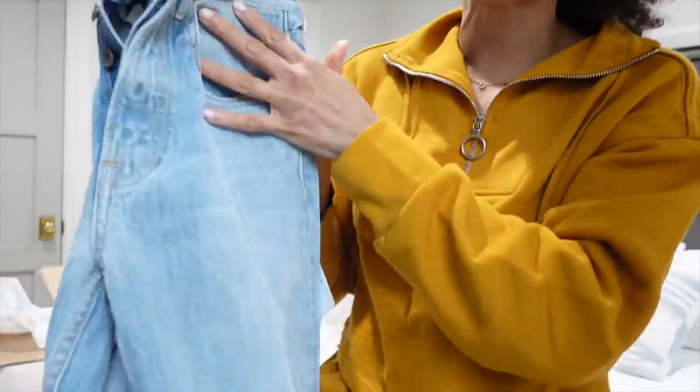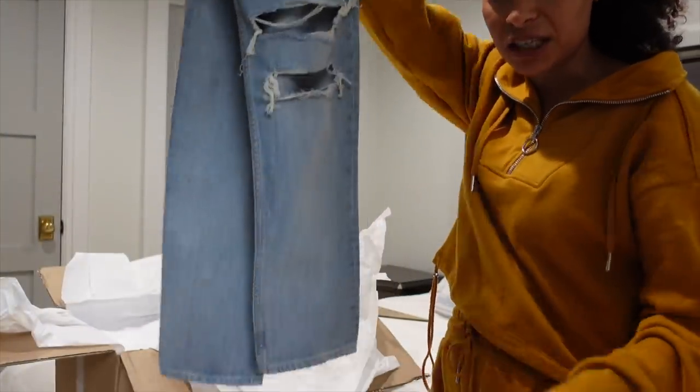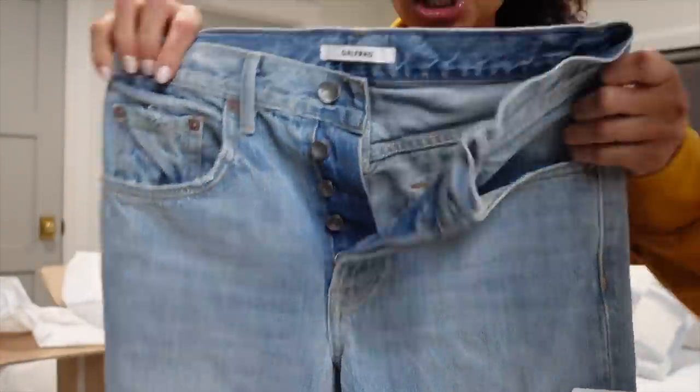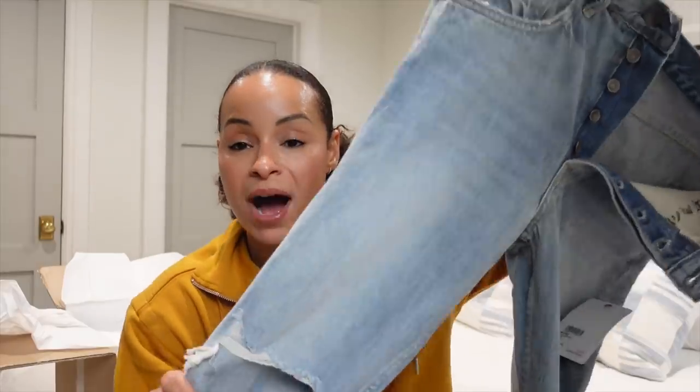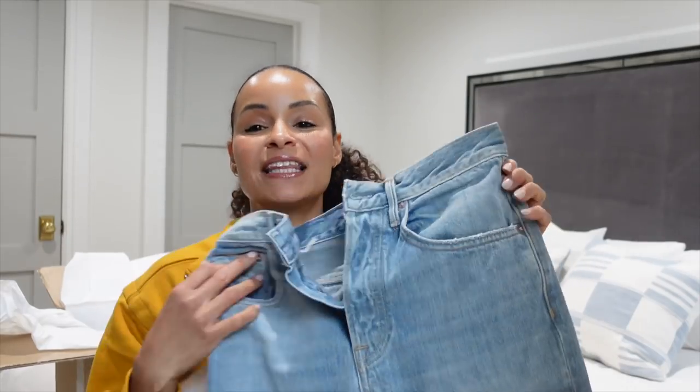First up, I got these distressed denim jeans by Girlfriend. Look at this — they're all distressed at the knee. I really like these; distressed denim is making a huge comeback and the wash is fantastic. The only thing is these are a more relaxed tapered leg and they are mid-rise. I sized up in the denim, but now looking at them I don't think the crotch area or waist area is going to fit because I'm shaped like a pencil at the bottom.